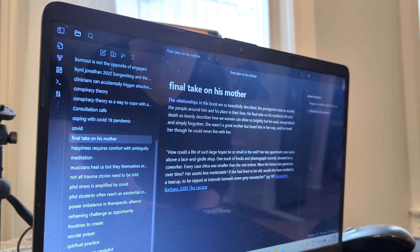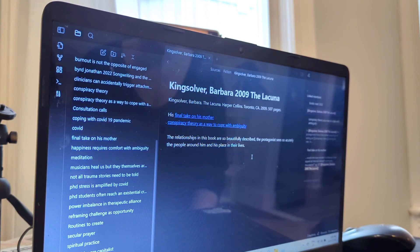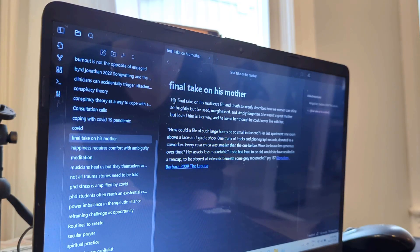I think I had started trying to write notes about the book, and then it was like, these need to be atomic, so I cut it up. Okay, so this is like a reflection on how the book was written. So I'm actually going to copy that, cut it from this note, and put it in the book itself. And maybe the idea that the protagonist sees so acutely the people around him is going to be relevant to his final take on his mother, but it's going to be more specific than that. So his final take on his mother's life and death keenly describes how women can shine so brightly, but be used, marginalized, and simply forgotten. She wasn't a great mother, but loved him in her way. And he loved her, though he could never live with her. And then we have a quote that is articulating this idea.